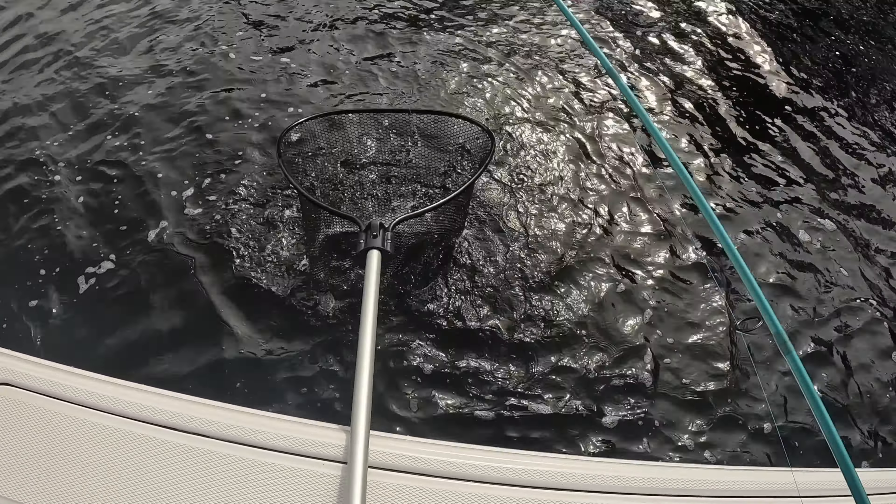There you go, Clayton. He's ready to rock. That was awesome. I'd say that was 22 to 24 inches maybe.